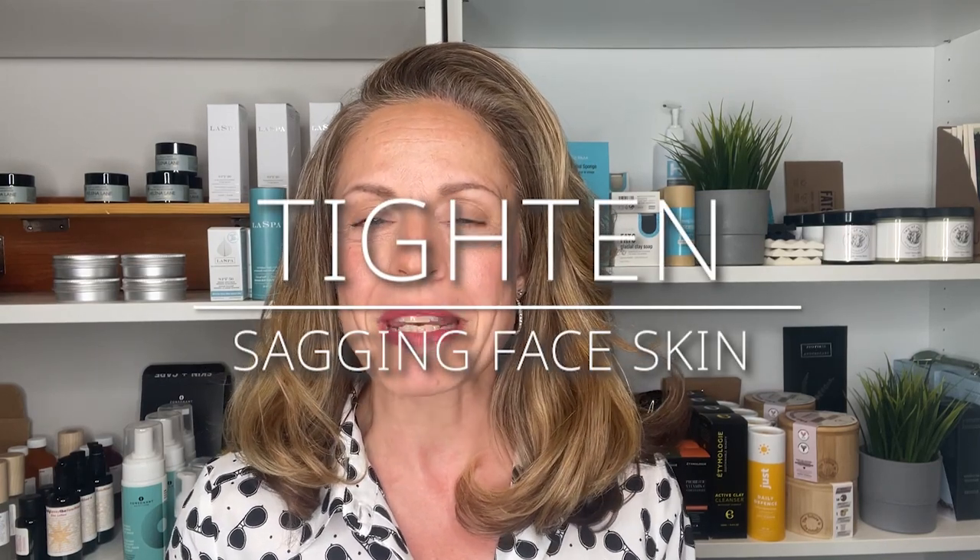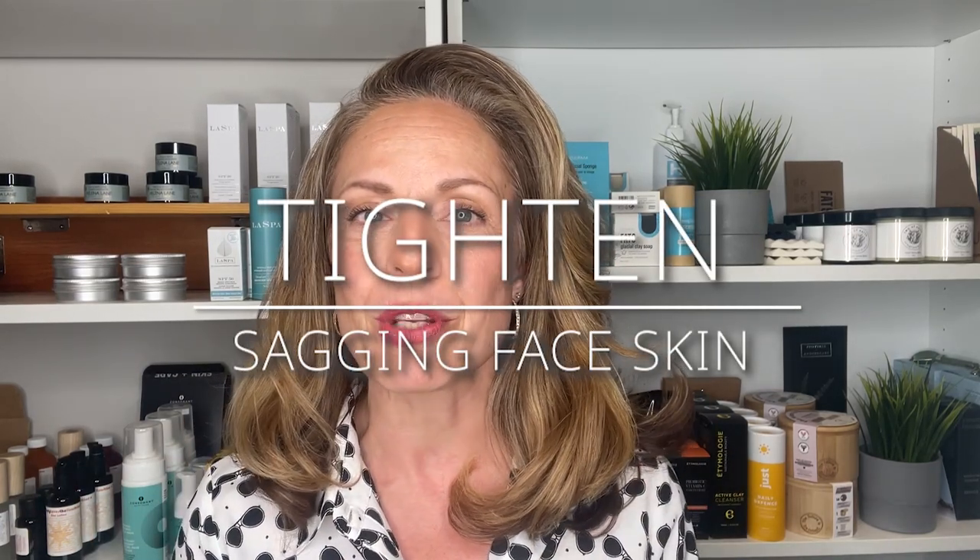Hey everyone, welcome back to another video. My name is Maria. I'm a makeup artist and green beauty expert based in Toronto, Canada. Today we're going to be talking about loss of firmness in the skin and saggy skin. I'm going to give you the top skincare ingredients that can help with that, and I'm going to give you some products that these ingredients are found in.